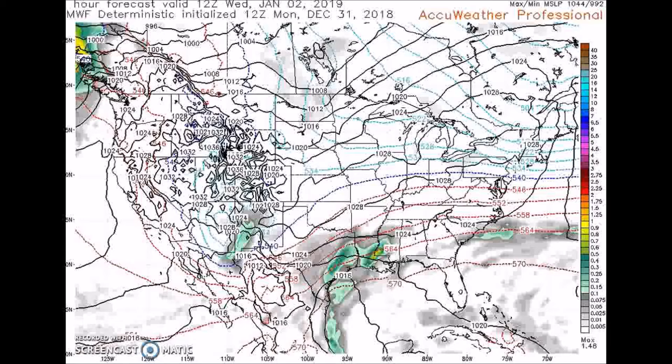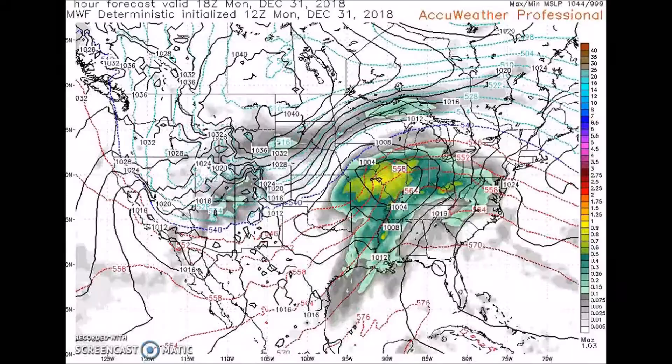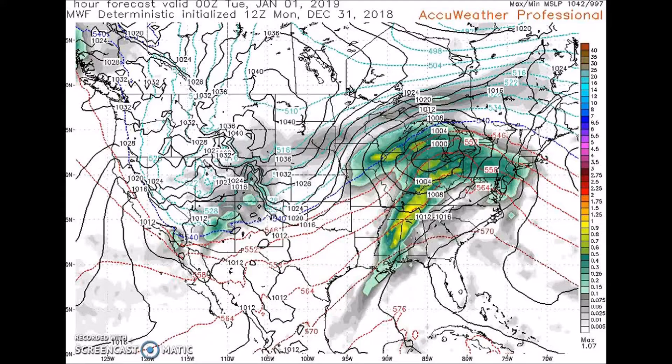Now talking about another thing — this is the GFS FV3 version. There is a forecast closed low that will produce heavy rain from the lower Mississippi Valley to the central coast. We're going to look at that right now — here's our first system.